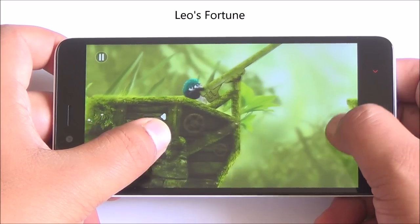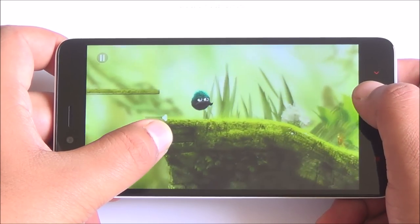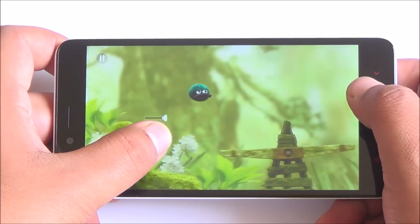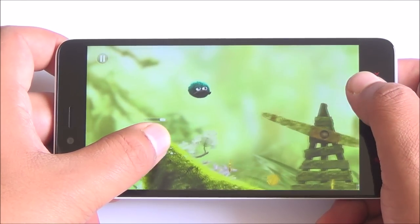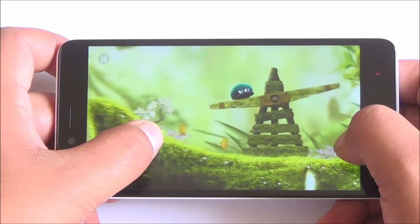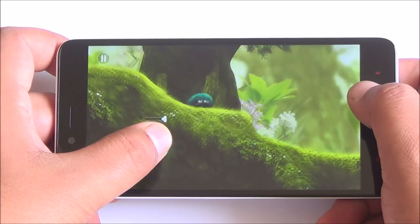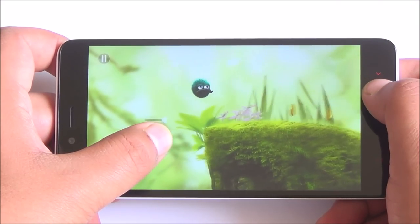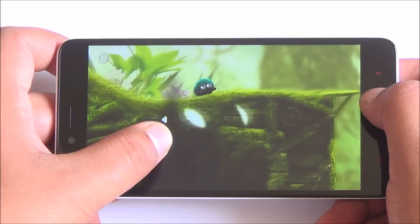Now we are shifting to Leo's Fortune. This game looks really nice on the 5.5-inch 1080p display — graphics look really sharp, colors look really good, and again smooth touch response. Gameplay really shines on this smartphone. The MediaTek Helio X10 is really performing well.